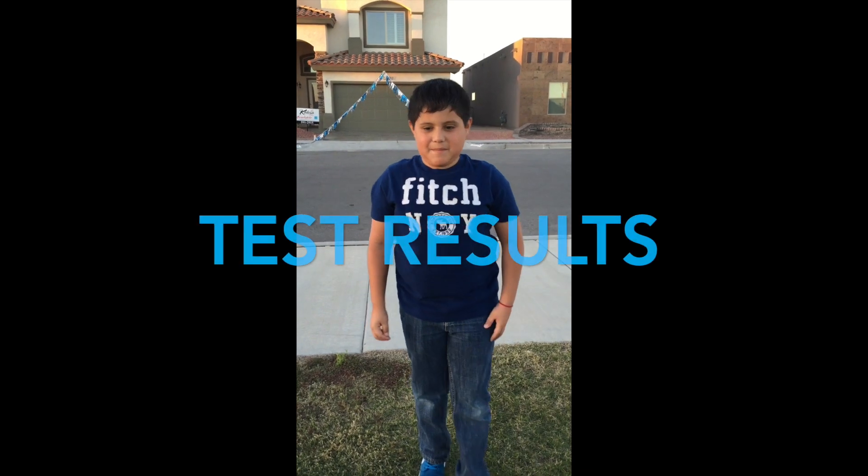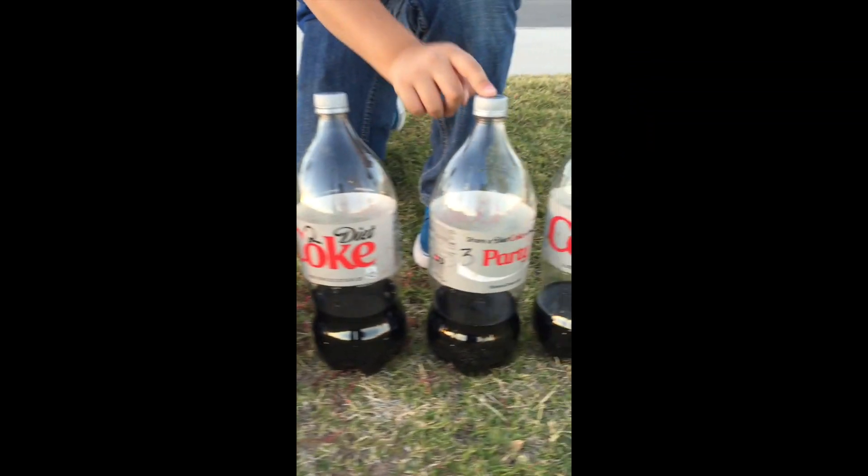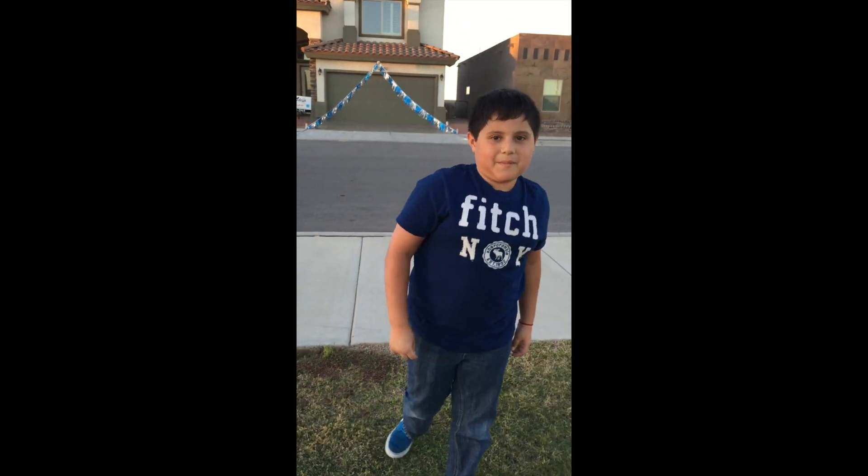We're done with our experiment. This is test number one, two, three, four. The more Mentos we put in, there is less liquid. We are done with our experiment.